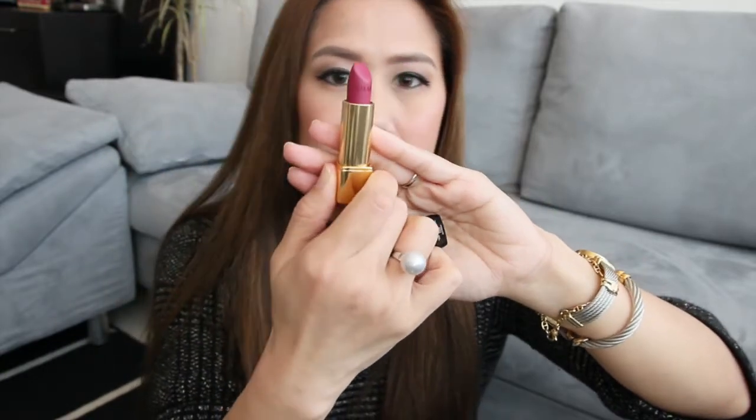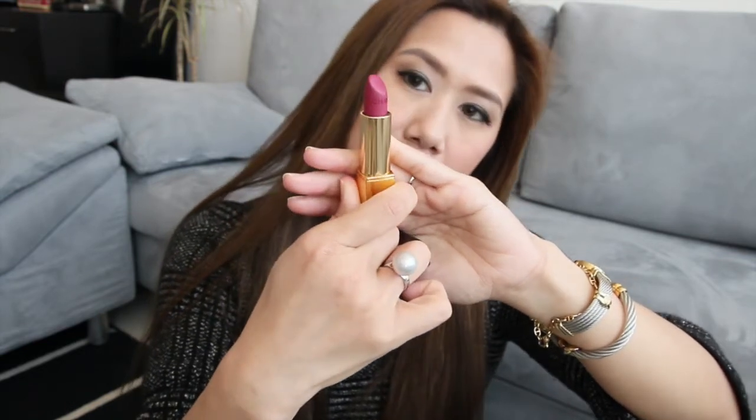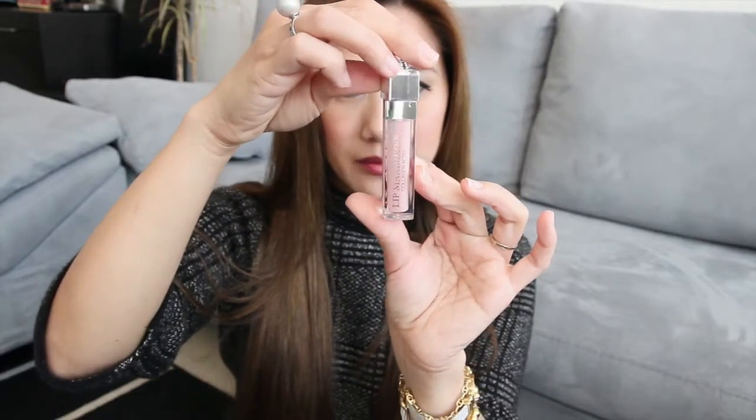It also has the Chanel stamp on the lipstick itself. To prep my lips, I have the Dior Lip Maximizer — it is to moisturize and to plump up my non-existent top lip. I also have a box of tissue and a mirror. Without further ado, let's get started.